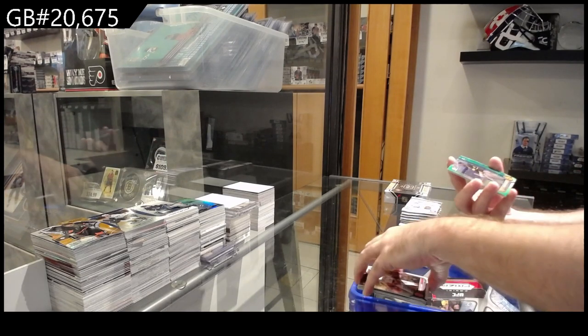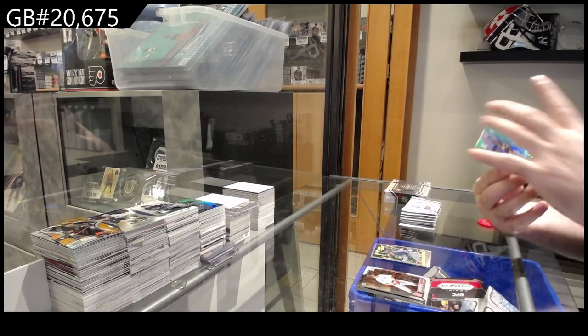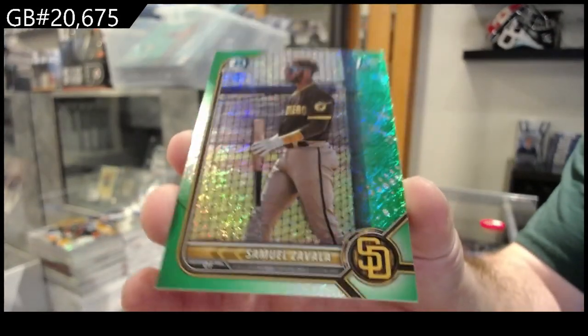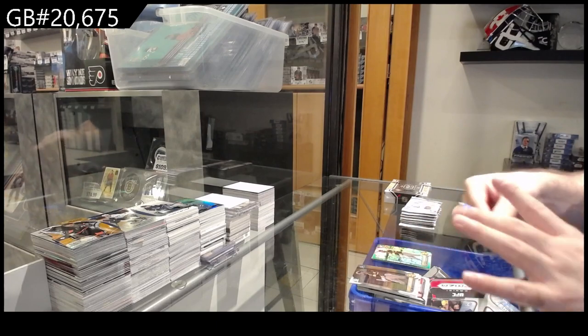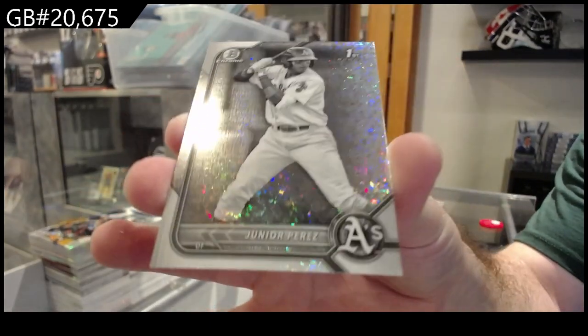We've got a First, numbered to 99, for San Diego — Zavala. Zavala, First to 99, Zavala. And we got a First of Perez for the Athletics, black and white.